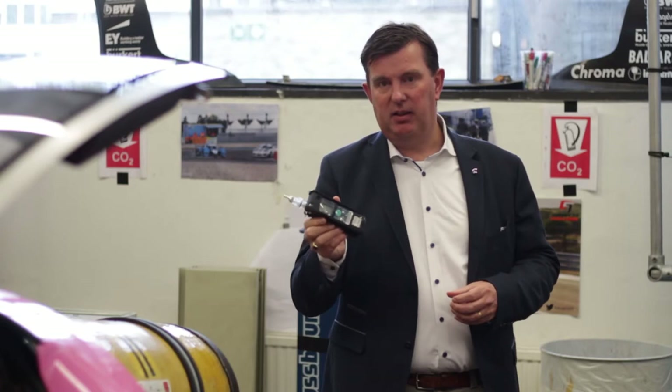In the unlikely event of a leak, it's important that we find the actual leak. That's what we do with this portable detector. It's really used to pinpoint the leak in the car.